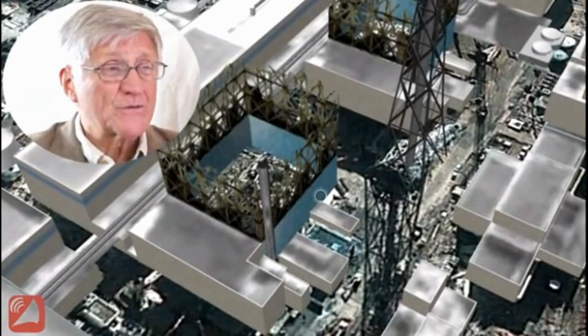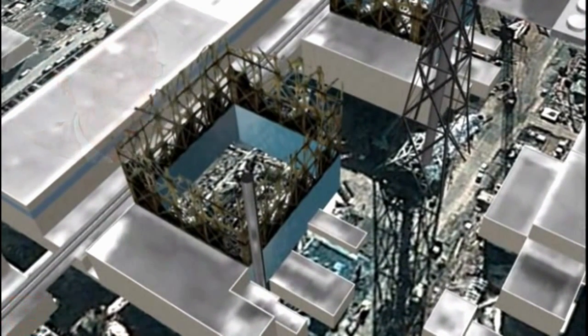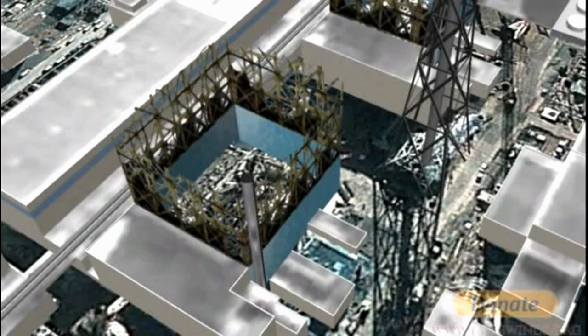No nuclear plant can withstand a detonation shockwave, and the NRC doesn't want to address that. Here in America, we've solved the problem of detonation shockwaves by ignoring them. But this picture is evidence that it can happen. Inside Unit 3 is an extraordinary amount of radiation.